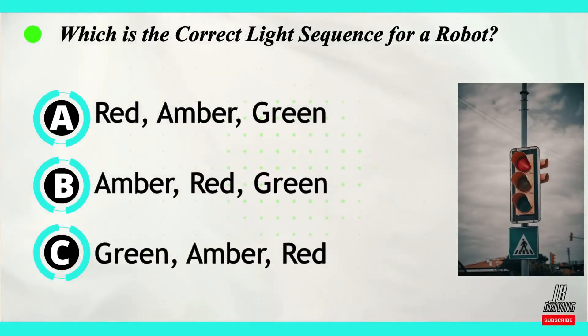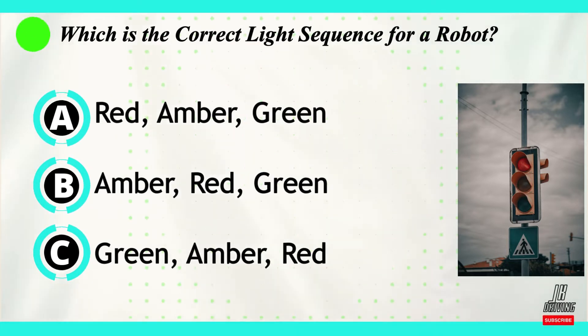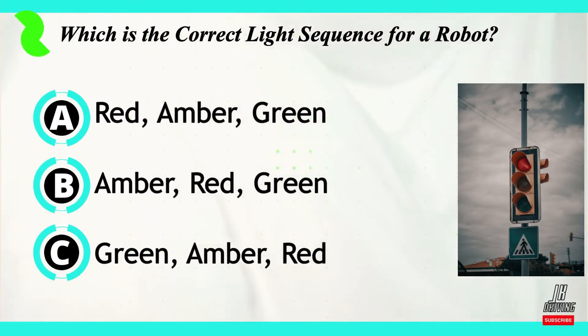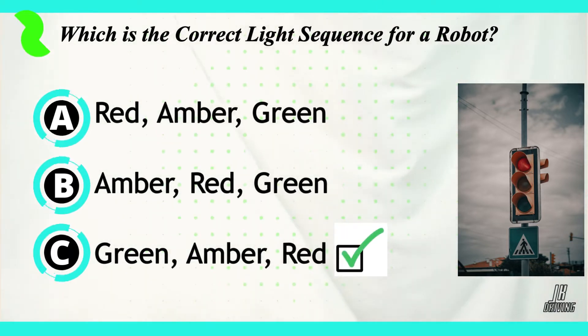Question number seven. Which is the correct light sequence for a robot? Option A: red, amber, green. Option B: amber, red, green. Or option C: green, amber, red. The correct answer is C — green, amber, red.